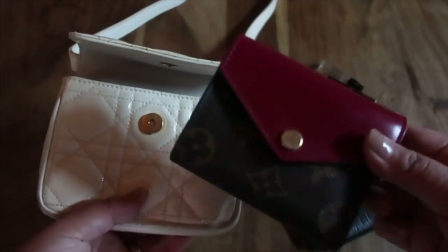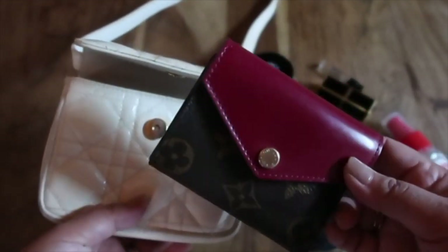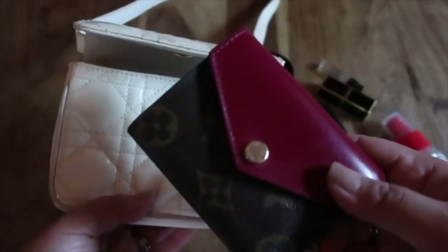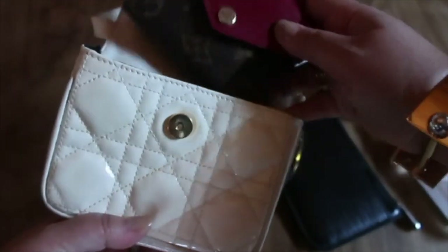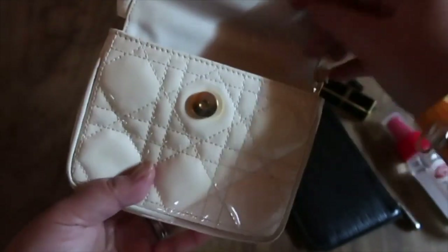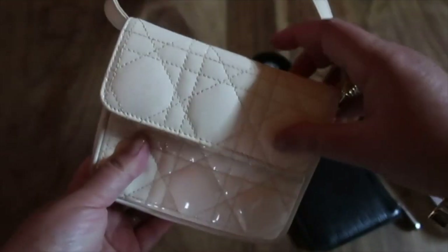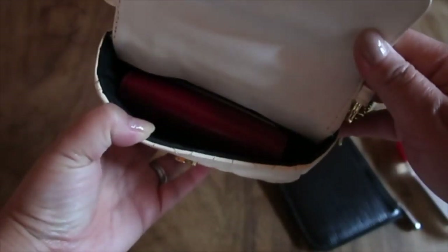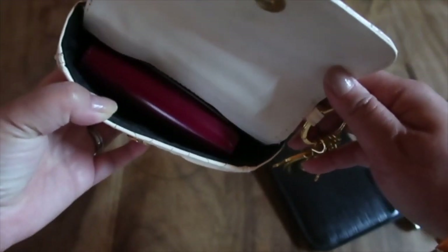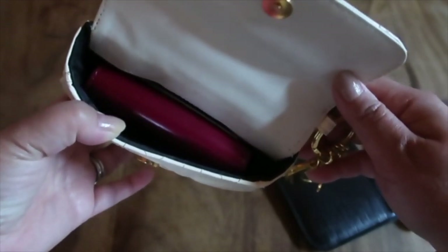Another thing is this wallet — the Louis Vuitton Zoe wallet. This is such a compact wallet and it's so small. I love it — it fits in a lot of small bags. And voila, it fits here perfectly.